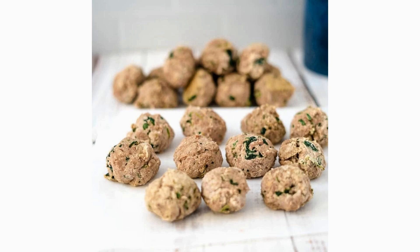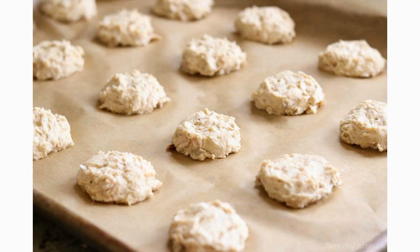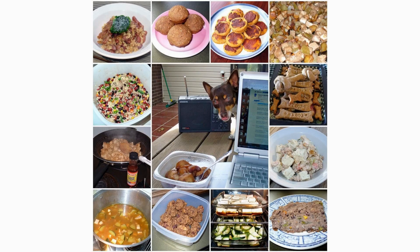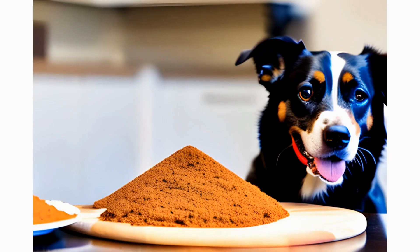This treat is a favorite among dogs. Cook some chicken breast until it's tender, then shred it into small pieces. Mix the shredded chicken with cooked rice and form small balls. Refrigerate until firm, and offer them as a special snack that your furry friend will devour.